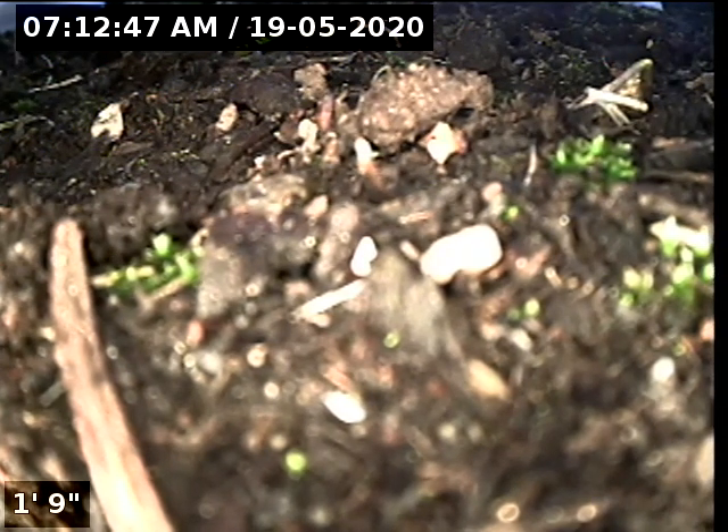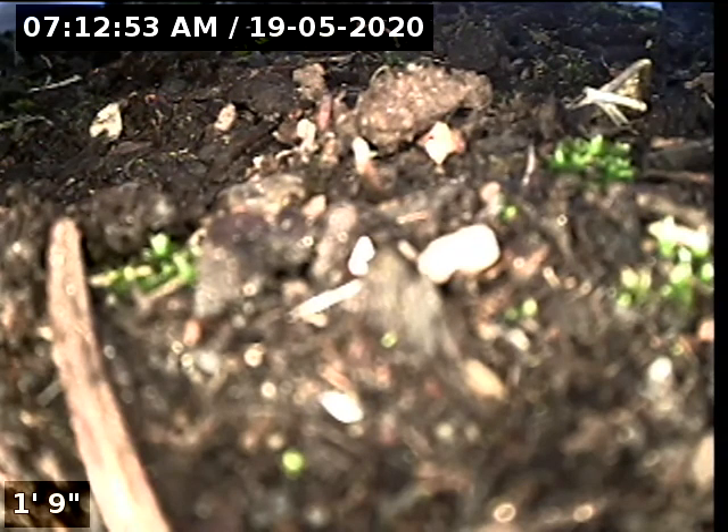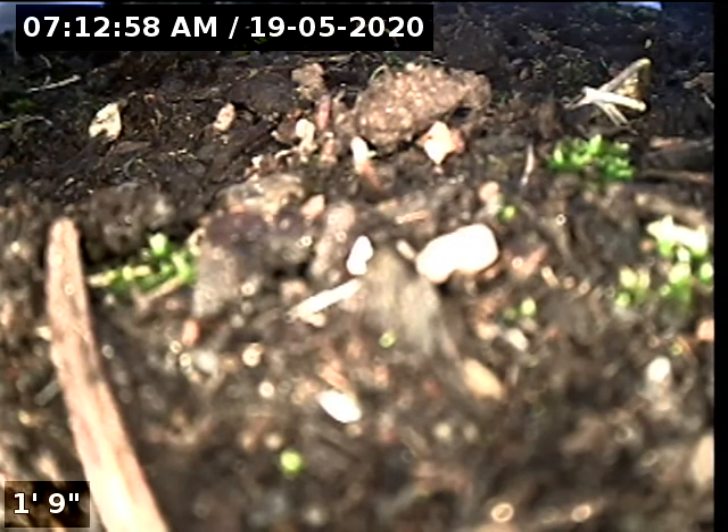Hello, this is Seth Lewis from Lantern Home Inspections here to perform a sewer line camera inspection on property 3215, 17th Avenue, Forest Grove, Oregon 97116. The current time is 7:12 a.m. on May 19, 2020. The house is facing south.